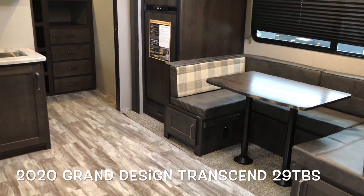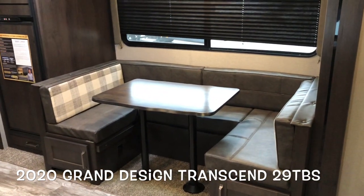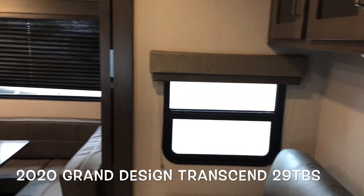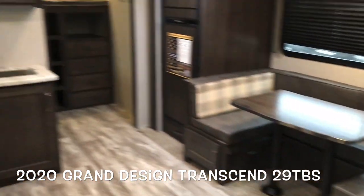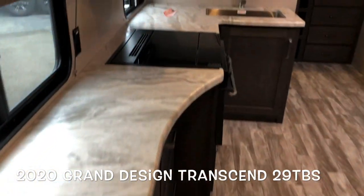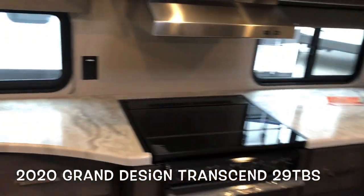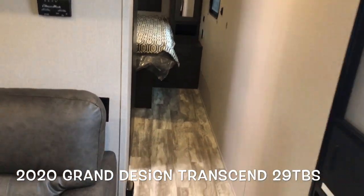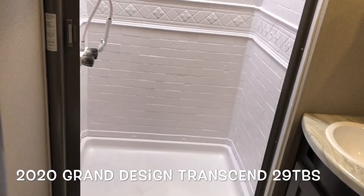Starting on the inside today — single slide out. You've got a large U-shaped dinette, refrigerator, nice large window, window with the tri-fold sleeper sofa, tons of countertop space, bunk beds in the back, a side hallway to the master bedroom, and a solid door for the shower.